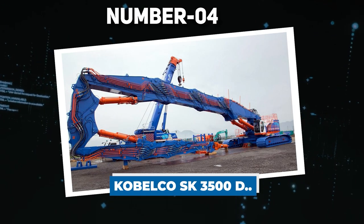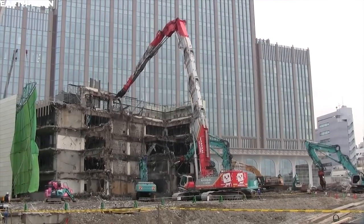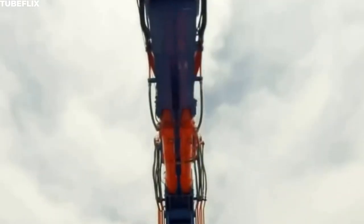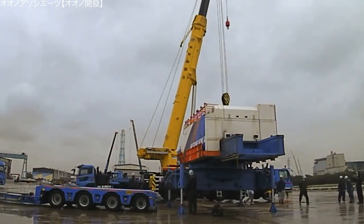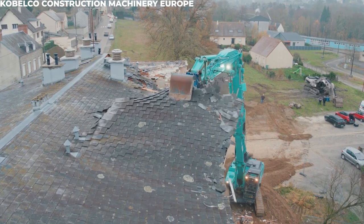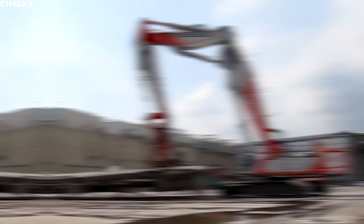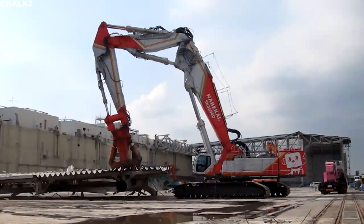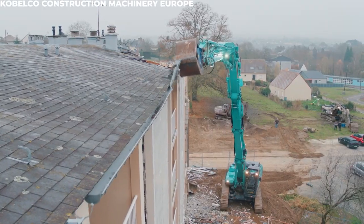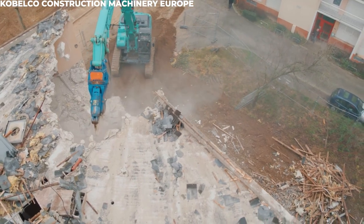Number 4: Kobelco SK-3500D. In a world where skyscrapers rise, their eventual removal requires specialized equipment. With a towering working height of 213 feet — equivalent to a 21-story building — this machine's long arm wields a mechanical claw capable of pulverizing structures. Despite its seemingly compact appearance from the ground, the claw possesses immense strength, boasting a cutting force of 2,716 kilonewtons, which is over 610,500 pounds. This engineering marvel holds the Guinness World Record for the tallest working height achieved by a machine. Weighing in at 327 tons, the SK-3500D has a top speed of just 0.7 miles per hour, but its detachable hydraulic pins allow for efficient transportation and assembly at various demolition sites.